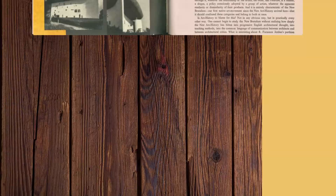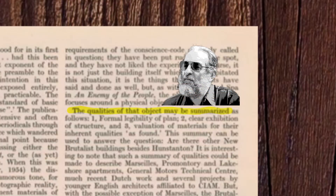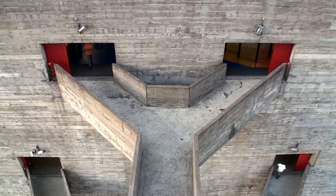Rainer Banham first popularized the term in a 1954 essay where he described brutalist buildings as having a clear exhibition of structure. In non-architect speak, this basically means that brutalist buildings are functional, straightforward, and honest.